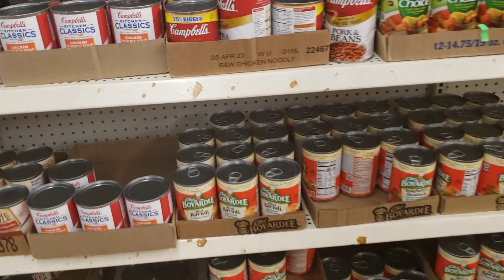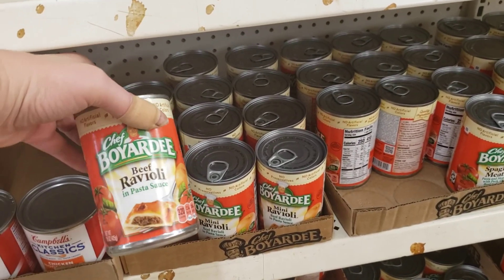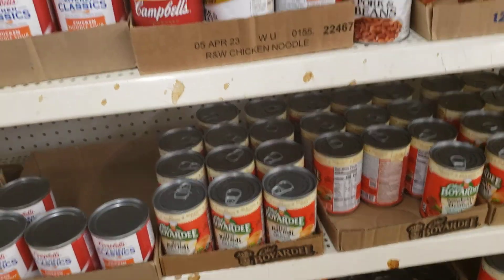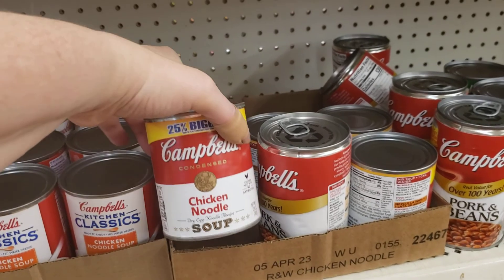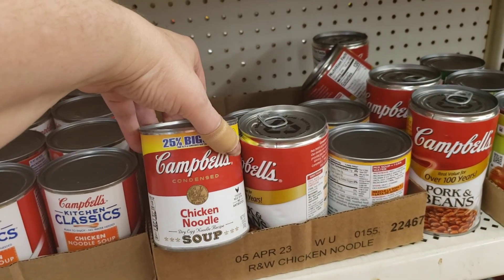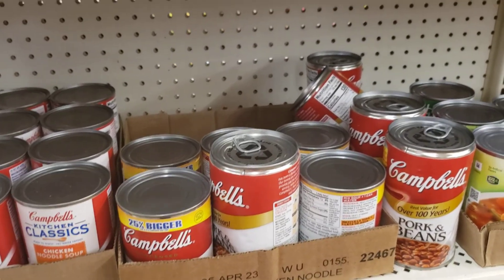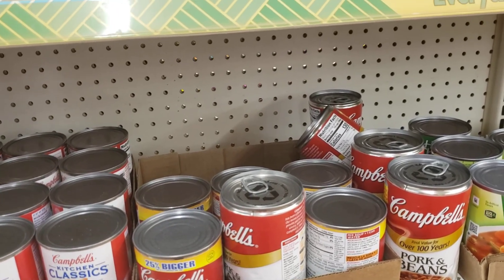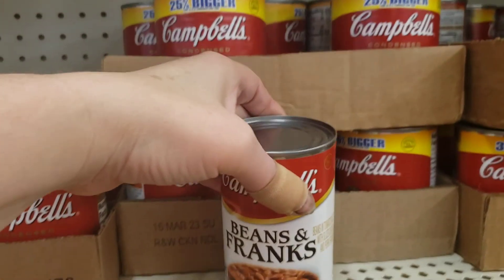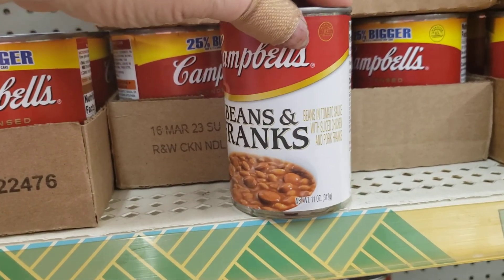I just want to show you some name brand items in the food section. The Chef Boyardee — 15 ounces. And Campbell's Chicken Noodle — 13.8 ounces, though that is a bent can. They also have Franken beans in Campbell's — this is 11 ounces.